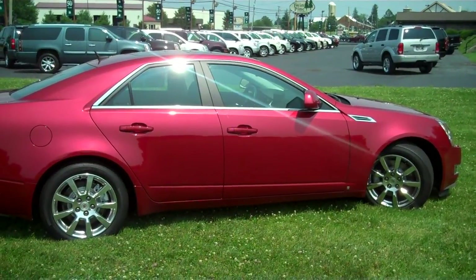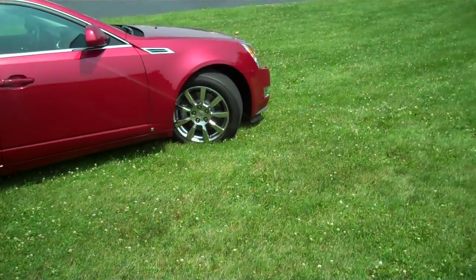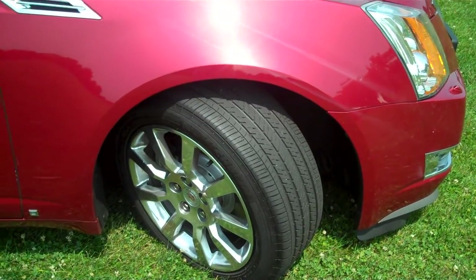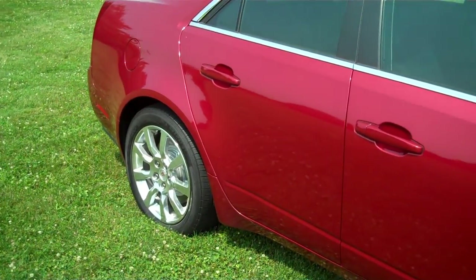It's 26,000 miles, red with black leather interior. There are 17-inch alloy wheels wrapped in Michelin rubber. This is the 2008-2009 Car of the Year with several different publications.